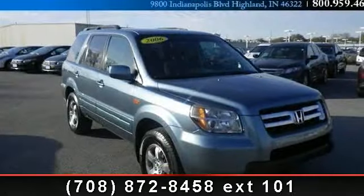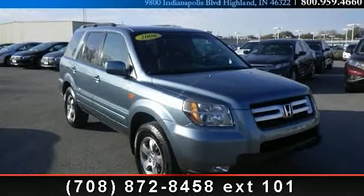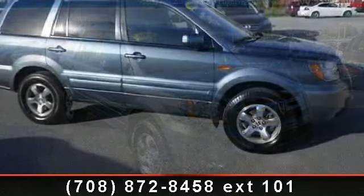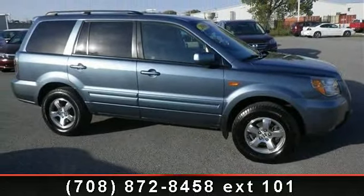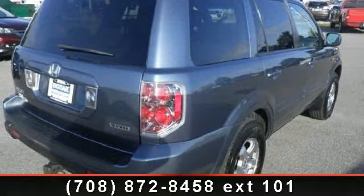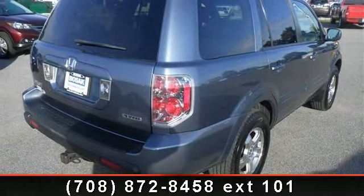Arrive in style with this 2006 Honda Pilot EX. If you are looking for a first-rate auto, this one could be yours today. This vehicle comes with a reliable six-cylinder engine connected to a smooth shifting automatic transmission.